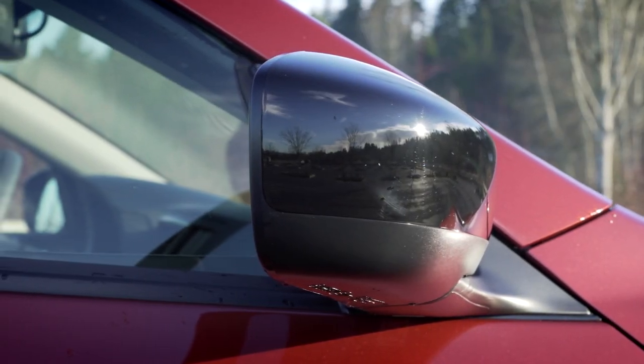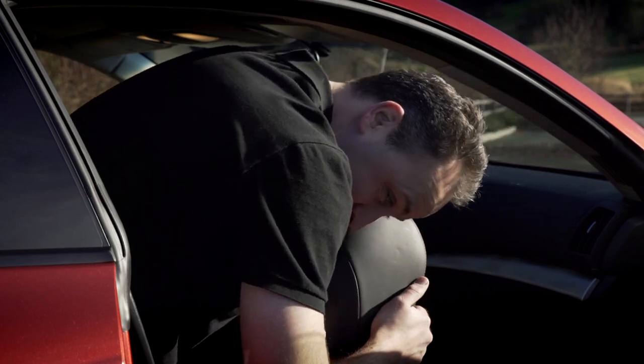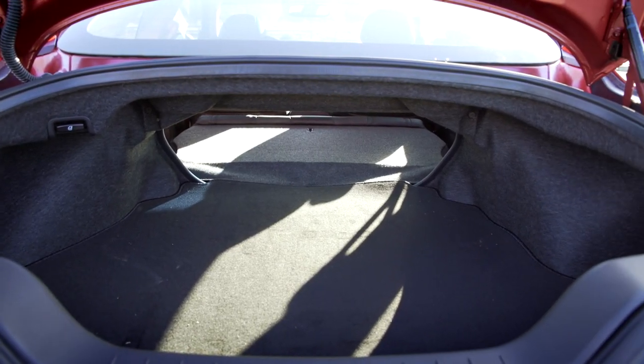Now of course this is a coupe, so it does have two seats in the back, although not really for full-size adults — it's still pretty tight back there. The benefit though is that it's a four-seat car, which improves insurance premiums. It even has a pass-through, so you can probably fit three golf bags back there.